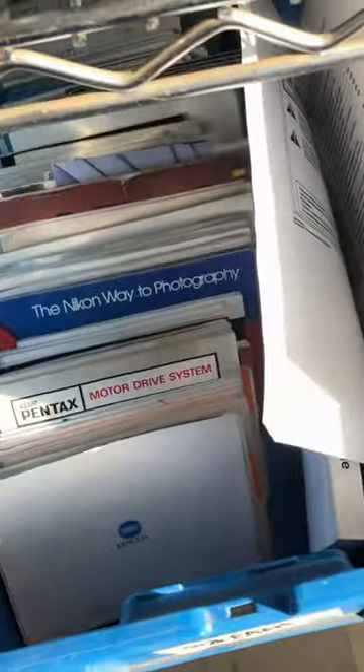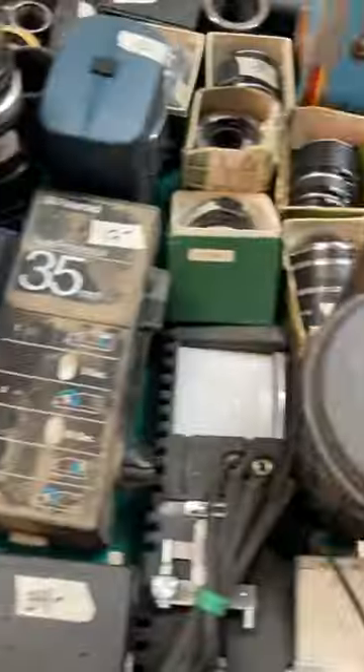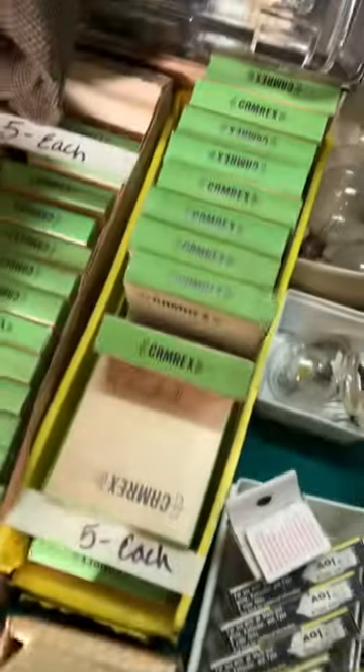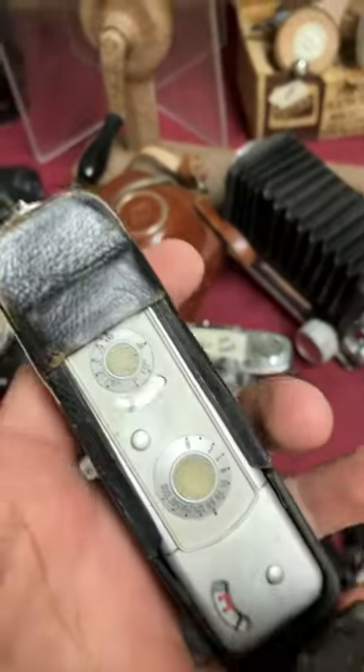Here's a box full of all the manuals for all the equipment he'd owned. There were so many little odds and ends that I spent all my time digging through all of these little nooks and crannies trying to find something I could add to my camera collection. I did find these unused flashbulbs for 600 cameras, but ultimately I ended up only picking up this Minox miniature camera.